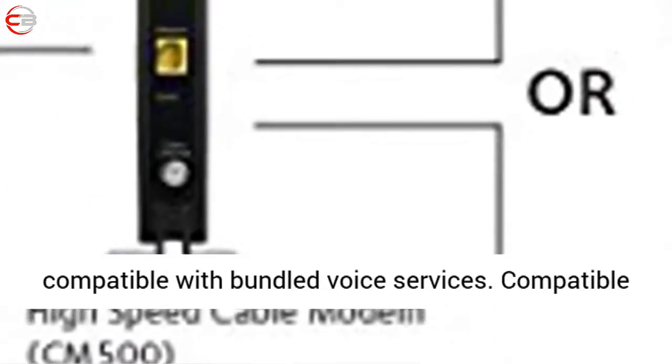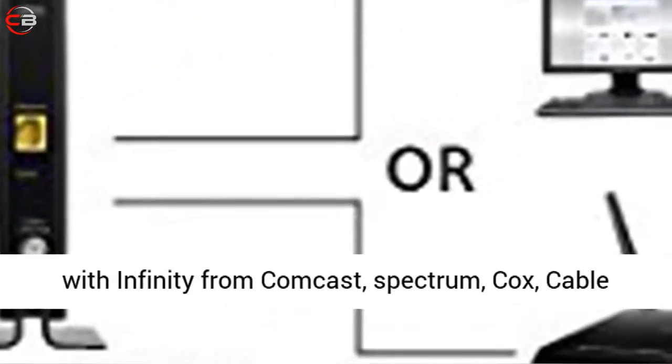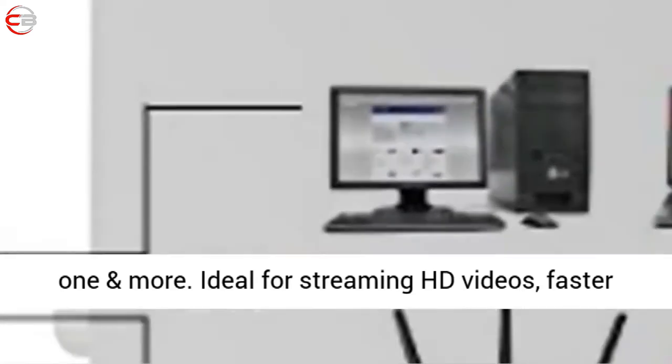Not compatible with Verizon, AT&T, or CenturyLink. Not compatible with bundled voice services. Compatible with Xfinity from Comcast, Spectrum, Cox, CableOne, and more.